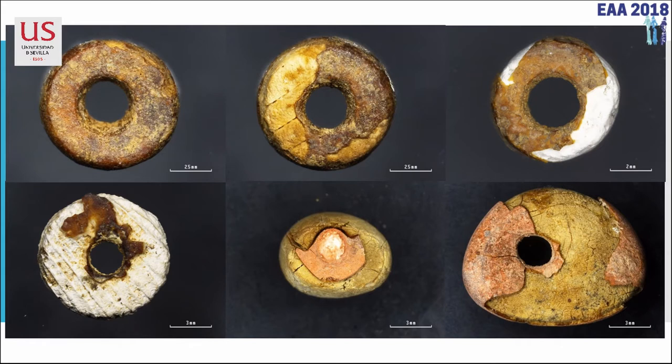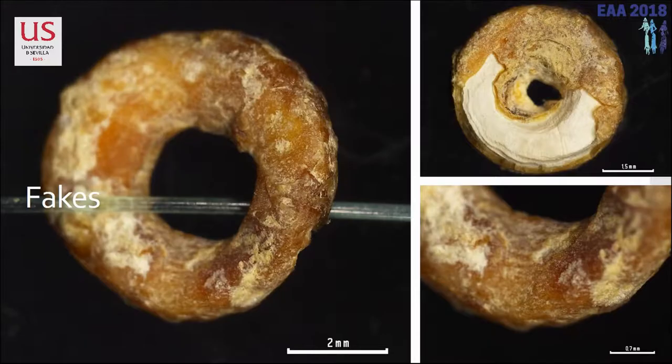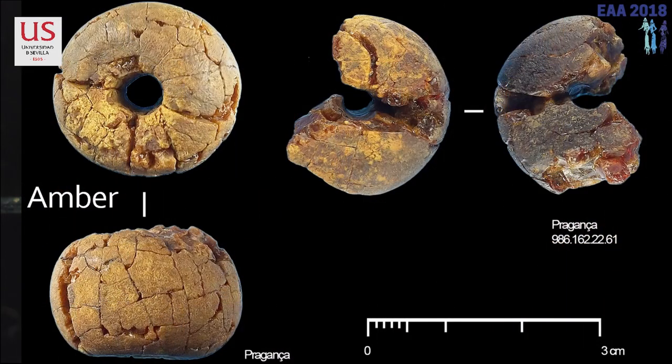We have here the first two cases already documented. We have a core — that's the bead — and a coating. If you see this one, it's visually identical to some amber beads that appear together with it. So we've got amber beads actually mixed up with these fake amber beads. These are the new case, from Sao Paulo, and they really resemble what is amber.